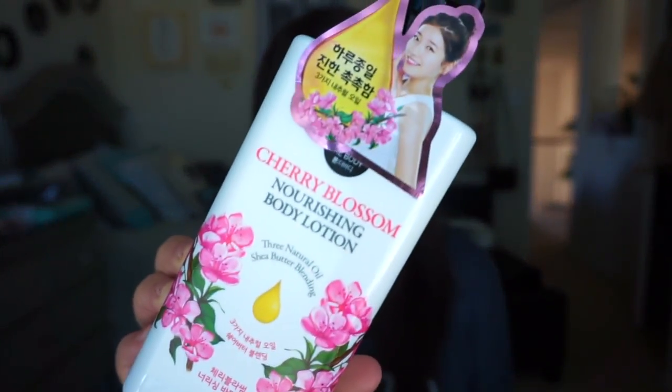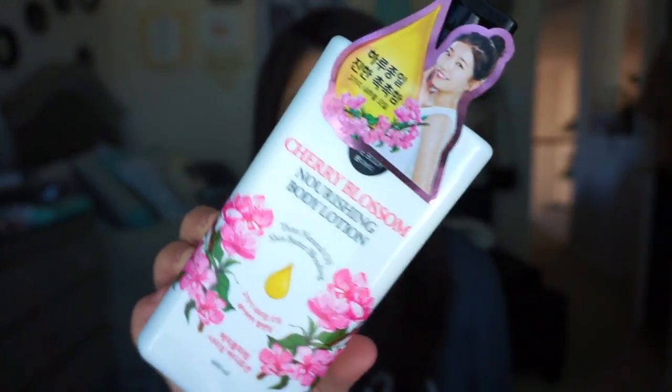The next thing in the box was this cherry blossom nourishing body lotion. My mom really loves Japanese cherry blossom from Bath and Body Works, so maybe I'll give this to her — or maybe I'll just keep it for myself. I'm just going to try some out. Oh, it smells really good! It says it absorbs quickly and leaves skin silky smooth, so we'll see about that.